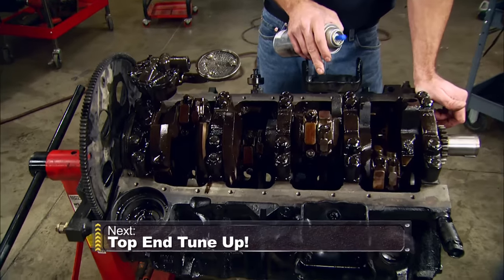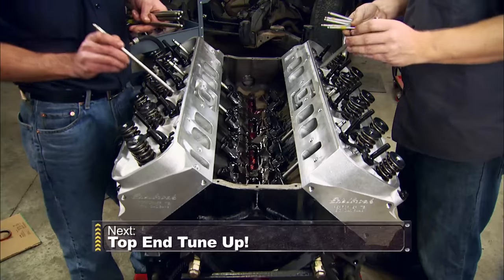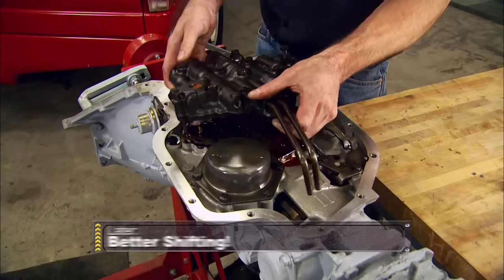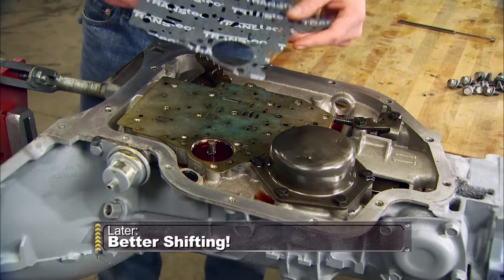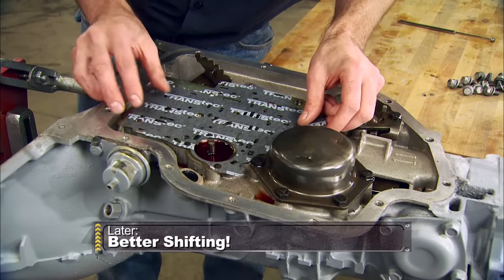Up next, with a good bottom end to start with, Ryan and Tommy rebuild the top end of the big block. And later, the Turbo 400 gets a shift kit to help put all that newfound power to the pavement. Stick around.